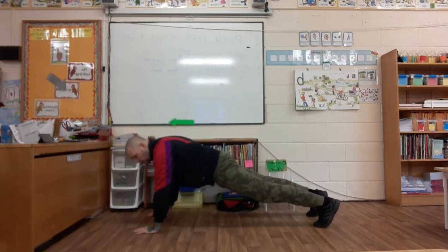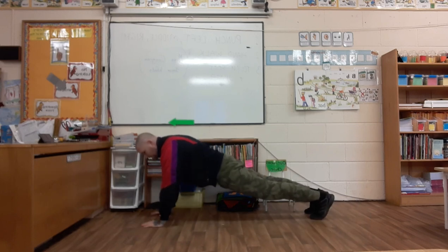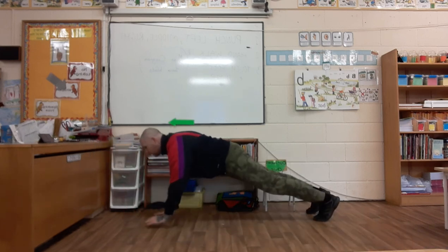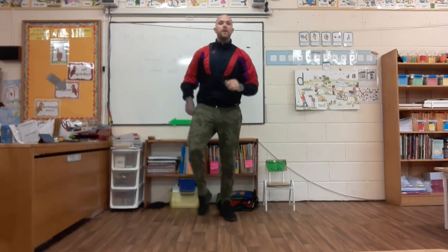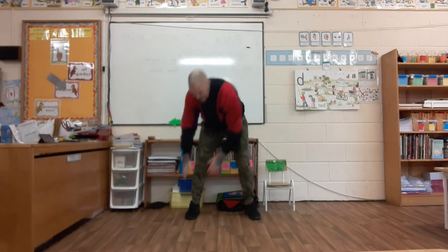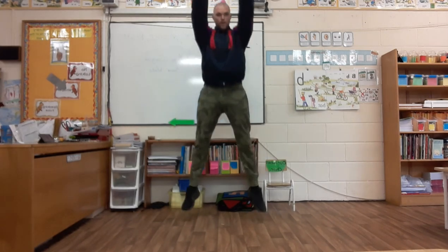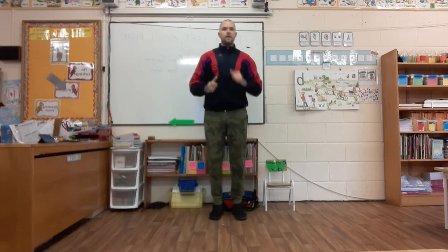Second exercise: on your hands and toes, we're going to walk to the sides. Keep going back and over on your hands and toes. Don't let your tummy touch the floor. Ten seconds to go. Back and over, back and over, back and over. Well done! March on the spot. We've got one more to go and we'll start again.